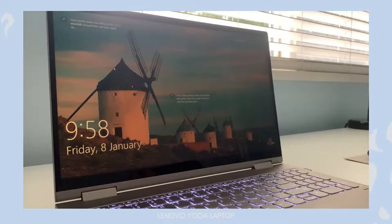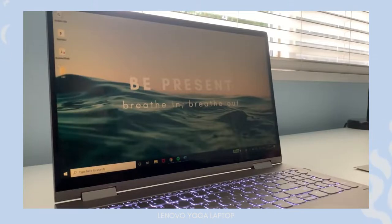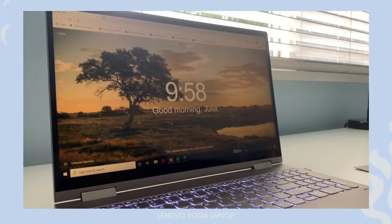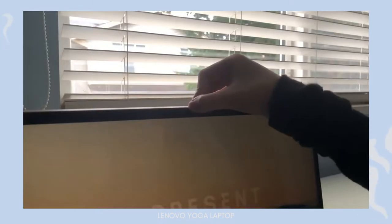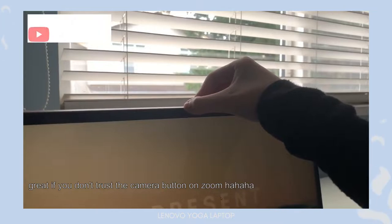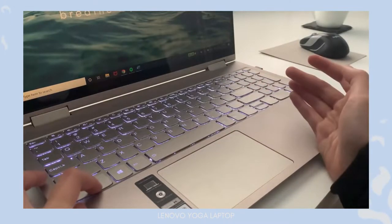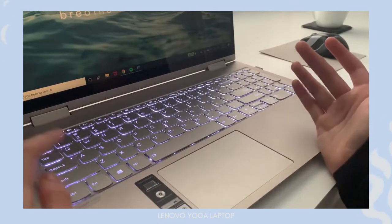Next up we have my laptop — the Lenovo Yoga C740. It's a Windows laptop. As an engineering student, I really have to recommend a Windows laptop because of how good they are with running applications like SolidWorks and MATLAB. This one has 16 gigabytes of RAM and an Intel Core i7. I really love the user interface, and some great features include a privacy shutter you can slide over the camera, which is great for online school, and the keyboard lights up with three settings: off, light, and bright.